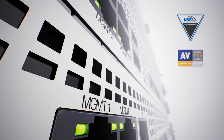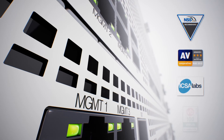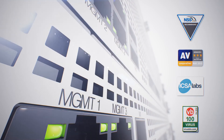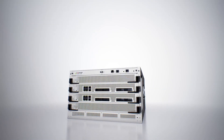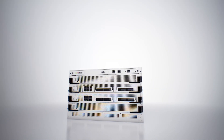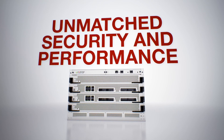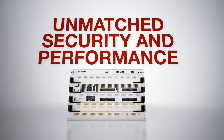Fortinet security solutions have been independently validated and rated highest in the industry for leading security efficacy and performance. Whether at the data center or enterprise edge, or for your internal segments, the 7040E from Fortinet delivers unmatched security and performance for your network needs.